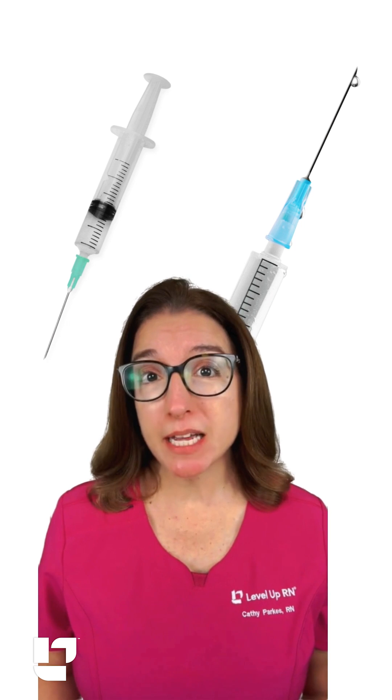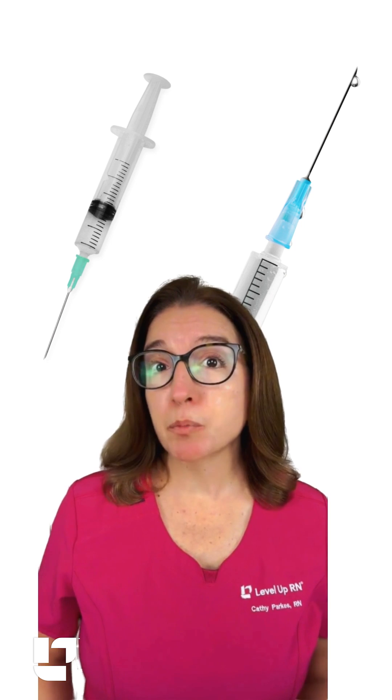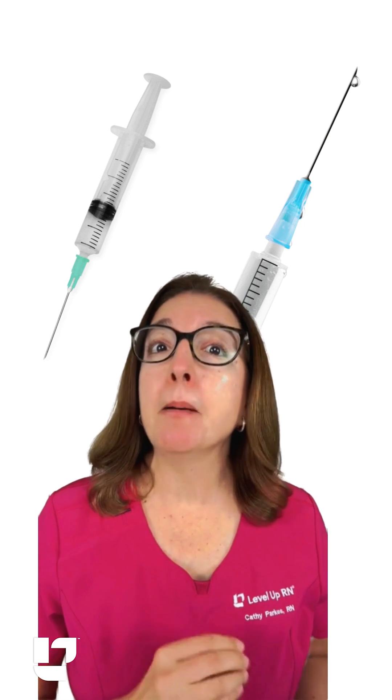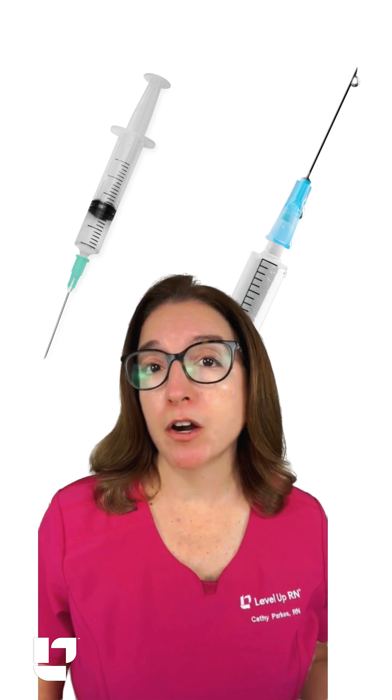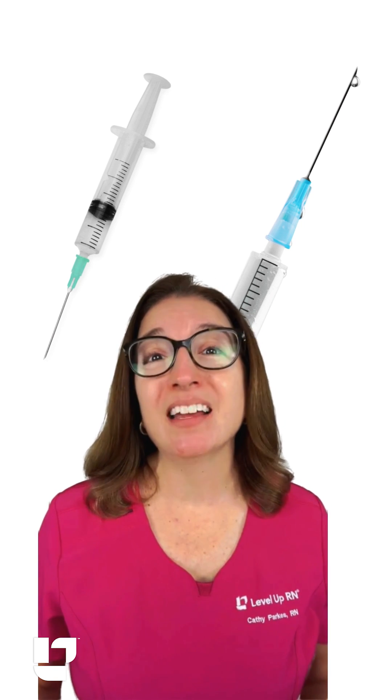Someone recently reached out to us and asked, what do I do if I have a needle stick injury? You always want to follow your facility's protocol, but according to the CDC, you should wash the affected area immediately with soap and water for 15 minutes. You also want to notify your supervisor and get medical care.